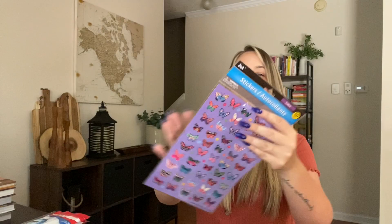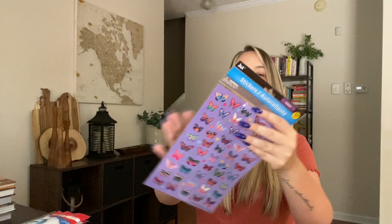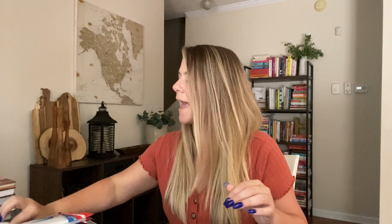I also got these butterfly stickers for Kaya. She puts them on her cell phone case sometimes. They have some really cute butterfly sticker options. Butterflies are in right now — they go through seasons of when butterflies are in, and she loves butterflies right now.